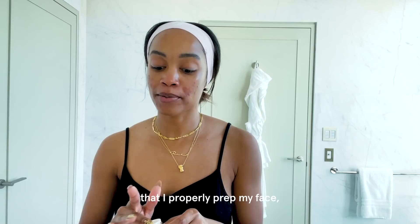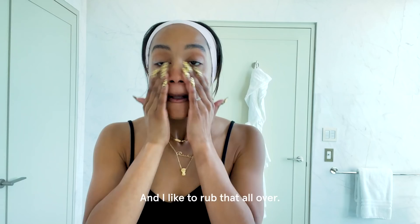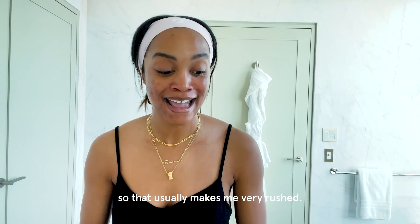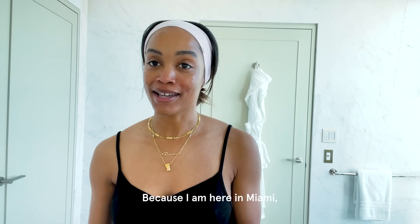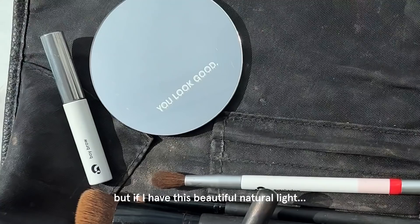Typically I go into the studio and get my makeup done every morning, but I like to make sure that I properly prep my face. So I use the Glossier Priming Moisturizer Rich. As you can see, even with all these steps, it really doesn't take that long. I'm one of those people who will sleep to the very last second, but I don't skip any steps in my skincare routine. The last step is the Glossier Future Dew, which I love — it's an oil serum. Because I'm in Miami, I want to have that natural Miami glow.